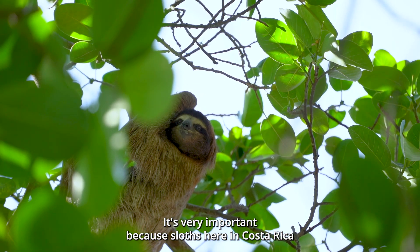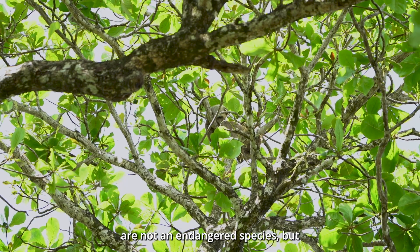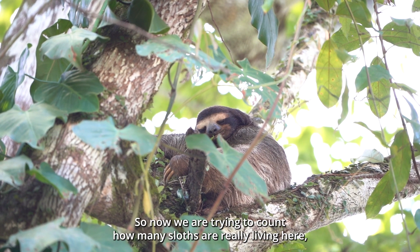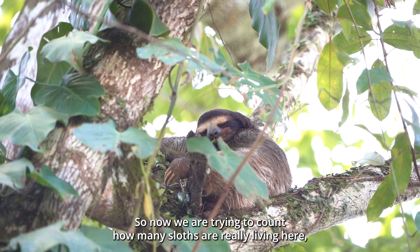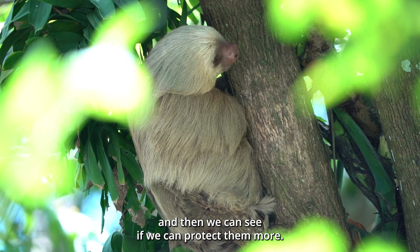It's very important because sloths here in Costa Rica are not officially an endangered species, but we are convinced that they are endangered. So now we are trying to count how many sloths are really living here and then we can see if we can protect them more.